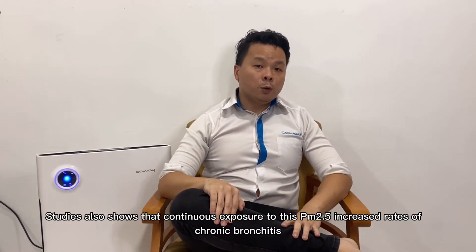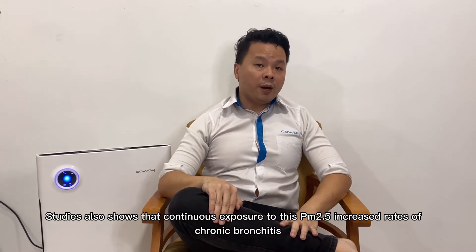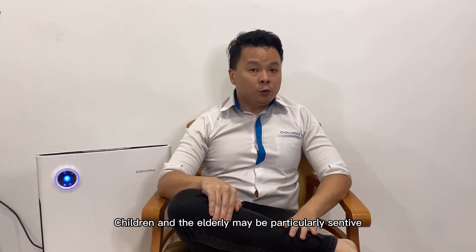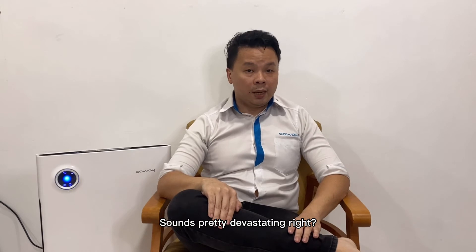Studies also show that continuous exposure to PM2.5 increases rates of chronic bronchitis, reduces lung function, and increases mortality from lung cancer and heart disease. People with breathing and heart problems, children, and the elderly may be particularly sensitive to PM2.5. Sounds pretty devastating, right?